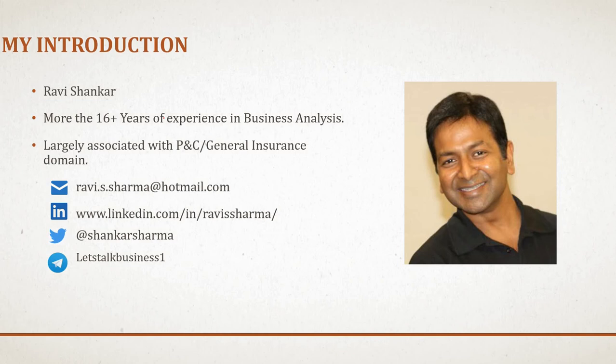For those who are new to my channel, I am Ravi Shankar. I have more than 16 years of experience in business analysis, largely associated with P&C and general insurance domain, and currently practicing within the Lloyd's of London. If you have any query related to this video presentation or my previous video presentations, you can reach me at my Hotmail or LinkedIn profile, or connect with me on Twitter. If you want the PDF of this presentation, you can connect me on my Telegram channel. Thanks a lot for all your emails, queries, and suggestions.